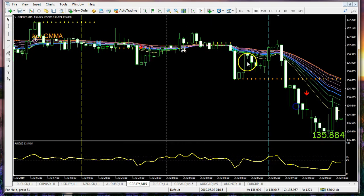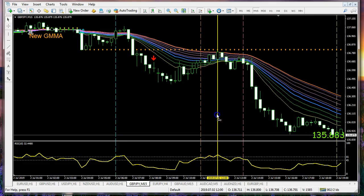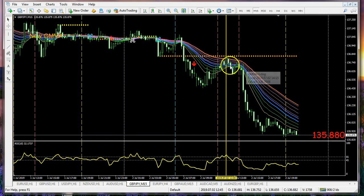Now we come into the Tuesday session. Notice that as we move around these lines we don't get much action until deep into the Asian session, where we had a plunge downward and a reversal higher — the market still can't figure out what to do. But here we are in the Tuesday London session, and we come up into this area and then begin to break down.